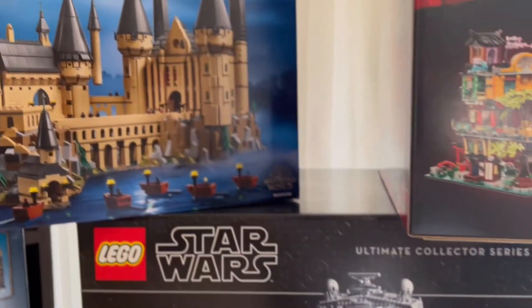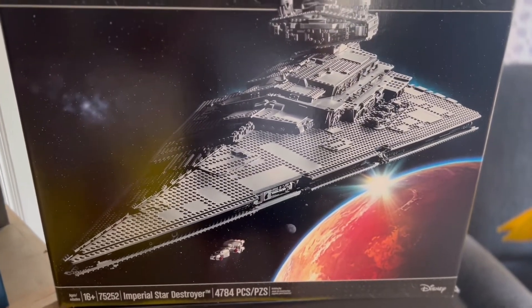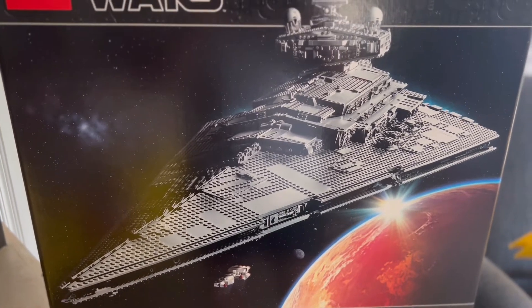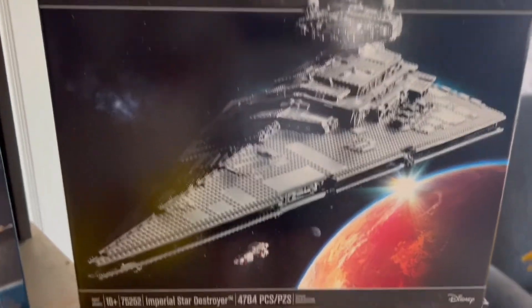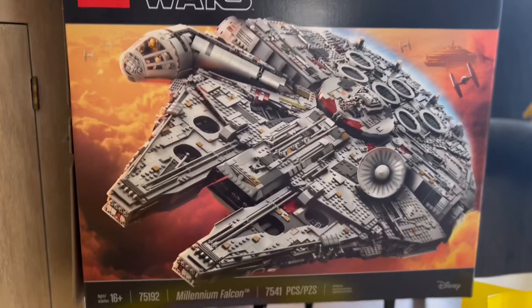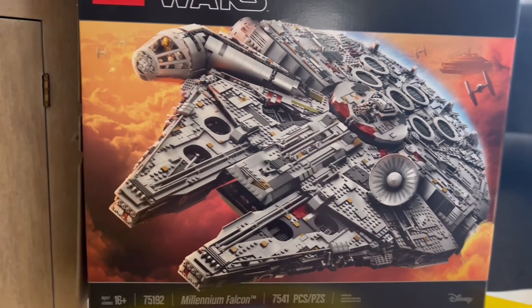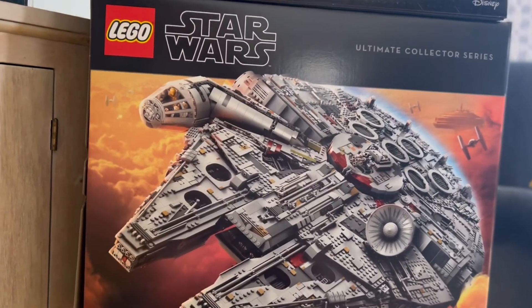Another big set we acquired was the Ultimate Collector's Edition Imperial Star Destroyer. 4,784 pieces and it's set 75252. Absolutely massive set, and it was announced they're going to be retiring it this year. With that we also have the Ultimate Collector's Series Millennium Falcon. This is set 75192 — absolutely massive at 7,541 pieces. This one's going to be awesome to review and also just put around the house.